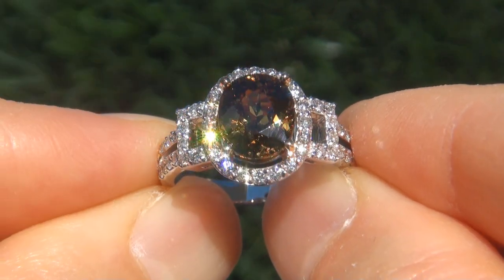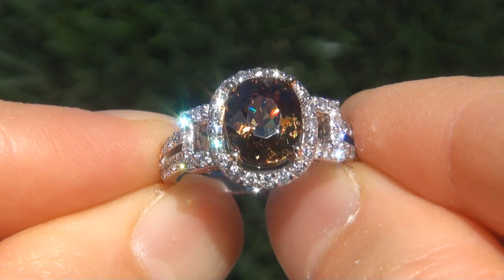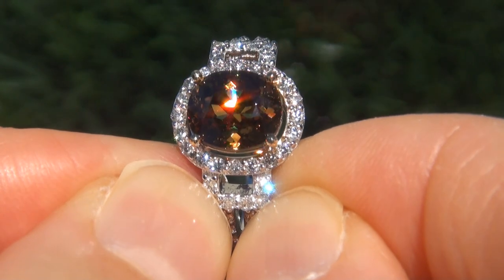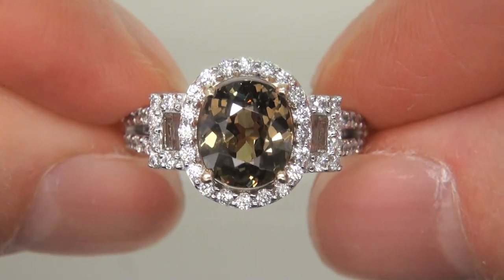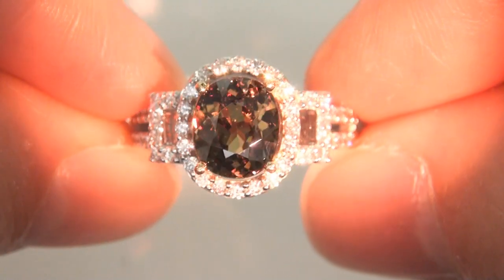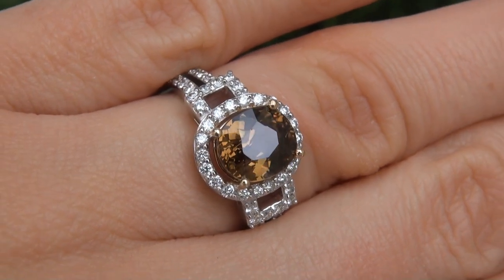At the request of our consigner, the immaculate showroom beauty must be sold immediately. Unheated and untreated demantoid garnets of this caliber are considered among the rarest of precious gemstones. Even more rare is to have the near-flawless clarity, the jumbo size, and the most sought-after exotic color-change and flash effect. It is the biggest, best, and only one you'll find.